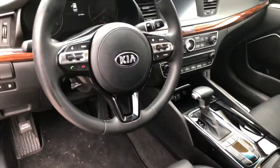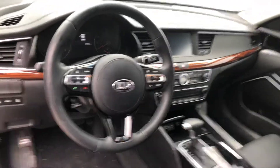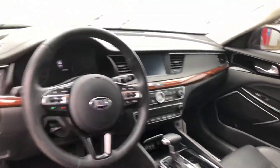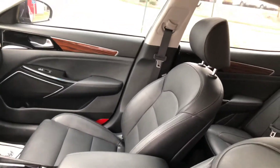Heated seats, Bluetooth hands-free connectivity on the steering wheel, USB auxiliary inputs, dual climate control, backup camera — all that sort of stuff. Super nice. As you can see it's got the leather interior as well.